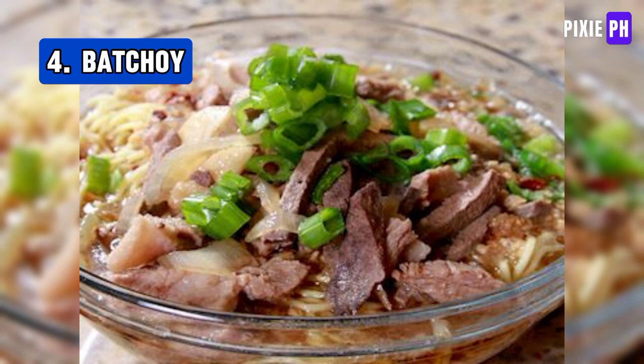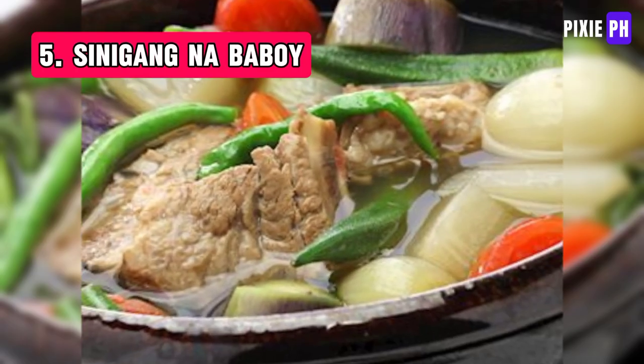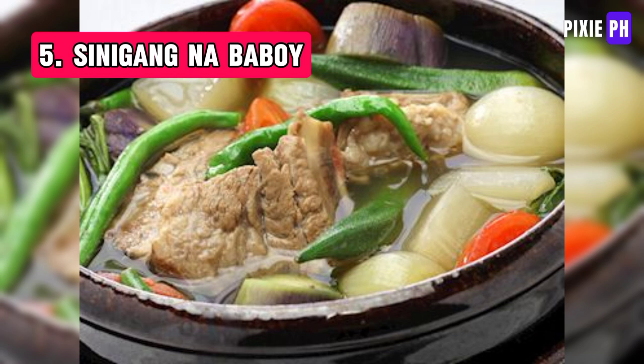Batchoy is a rich Filipino noodle soup from Iloilo featuring egg noodles, pork slices, liver, and a flavorful broth topped with garlic, chicharrón, scallions, and sometimes a raw egg.